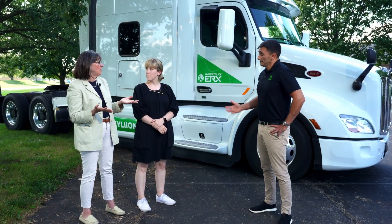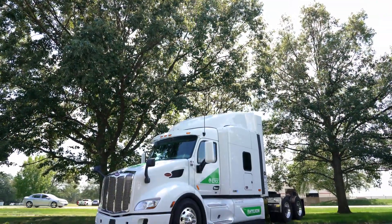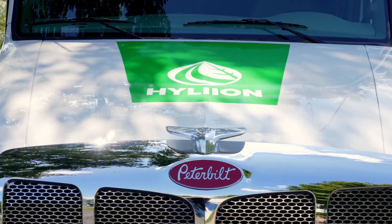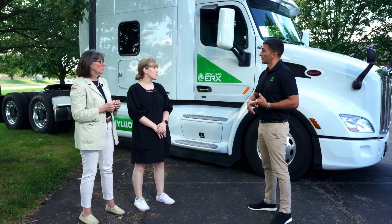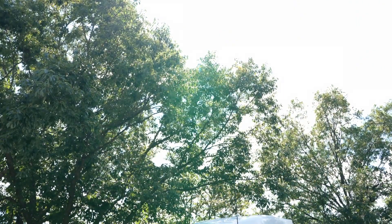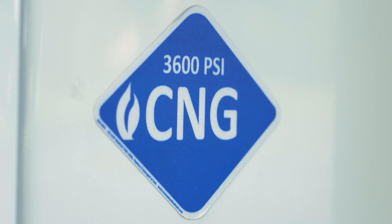So we'd like to have a conversation about what is the Hypertruck ERX and how does it fit into a decarbonization strategy — like, if I was a fleet buyer, what is it and why would I want this? The Hypertruck ERX is 100% electric propulsion. The difference between this vehicle and a standard BEV is: one, you don't have to plug in to capture the energy, and two, we eliminate range anxiety. We actually create the electricity on board using renewable natural gas as a fuel source.